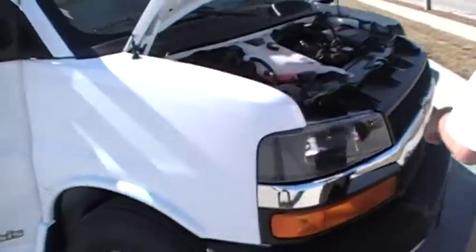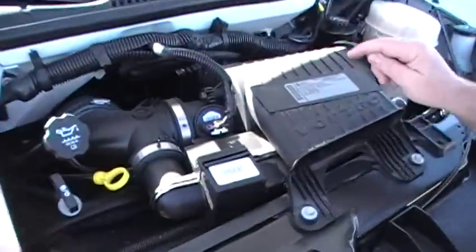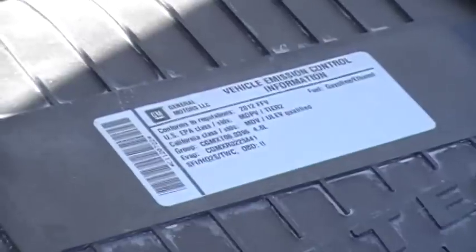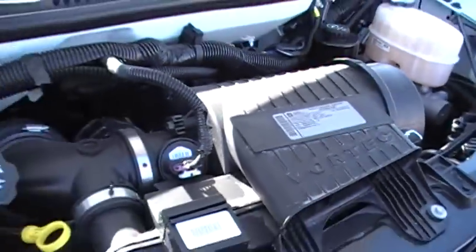Pleasure Way orders these Chevy chassis with the 4.8 liter V8 — that's the smaller V8 — so hopefully it's going to help you get a little better fuel economy.